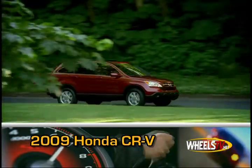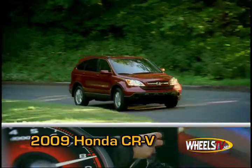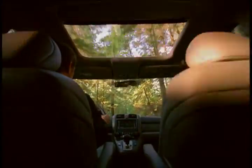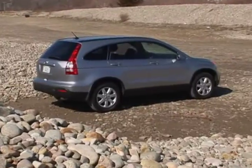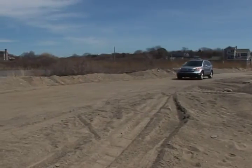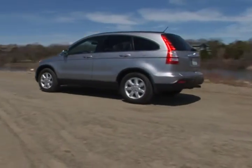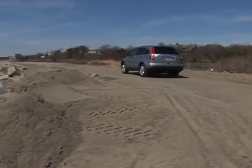The 2009 Honda CR-V is a compact crossover SUV with a sleek exterior and amenity-rich interior. The CR-V maintains the high safety and performance standards we've come to expect from Honda, receiving 5-star frontal and side impact crash test ratings from the NHTSA.